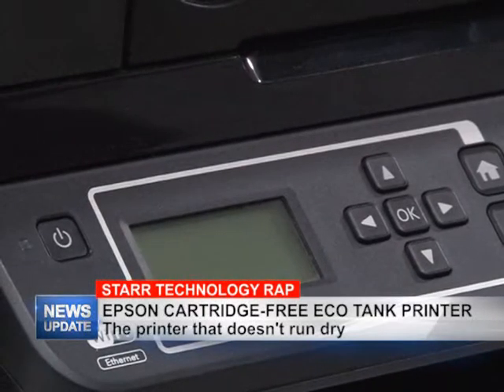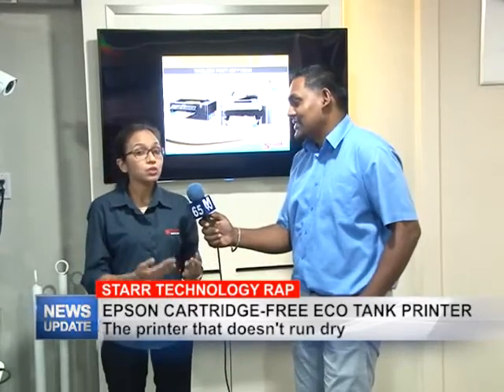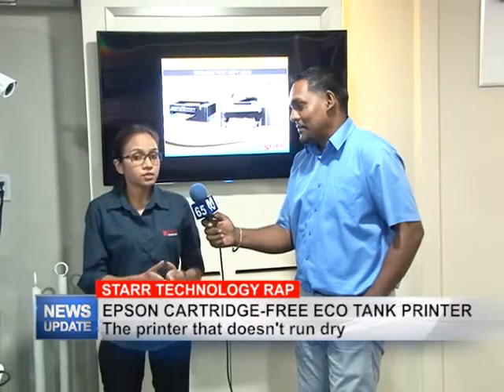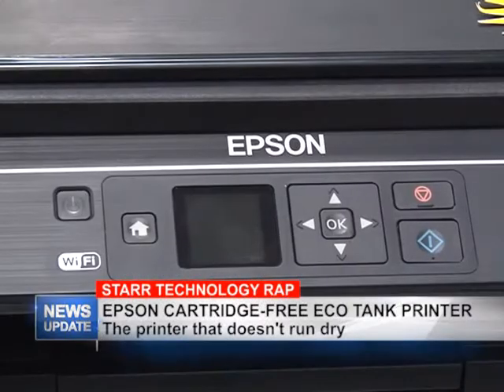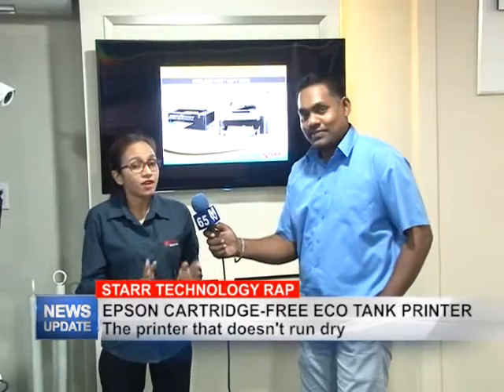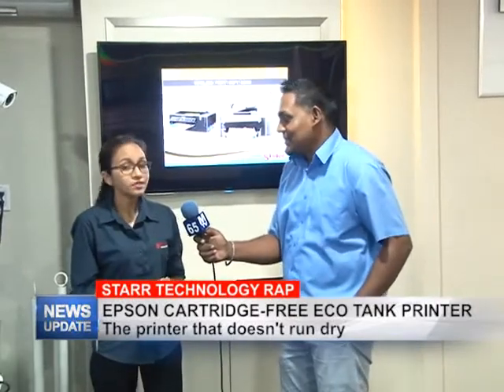Is there any special on this printer? Well, as I mentioned, it's a new product line here at Star Computers, so we're trying to introduce it to the public. Because we know you're accustomed to HP, and because it's new, the prices are very affordable, so you have to come down and check them out.